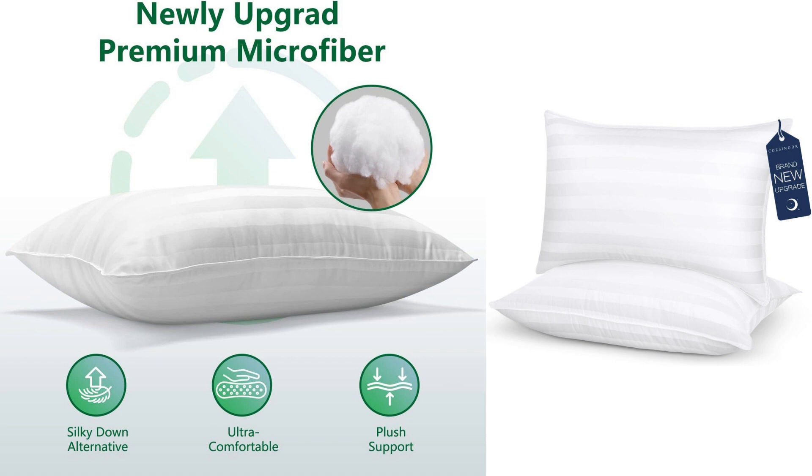The down-alternative microfiber fill feels incredibly soft and plush against my skin. Whether I am sleeping on my side, back, or stomach, these pillows adapt to my sleeping position, providing the perfect amount of support. I no longer wake up with a stiff neck or shoulder pain, which is a huge relief.